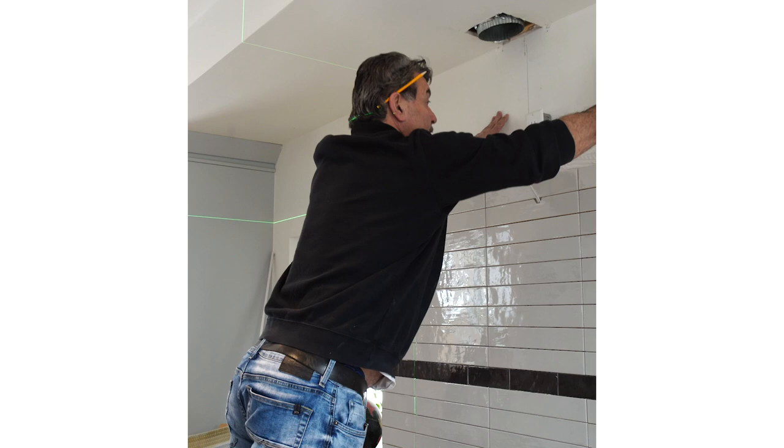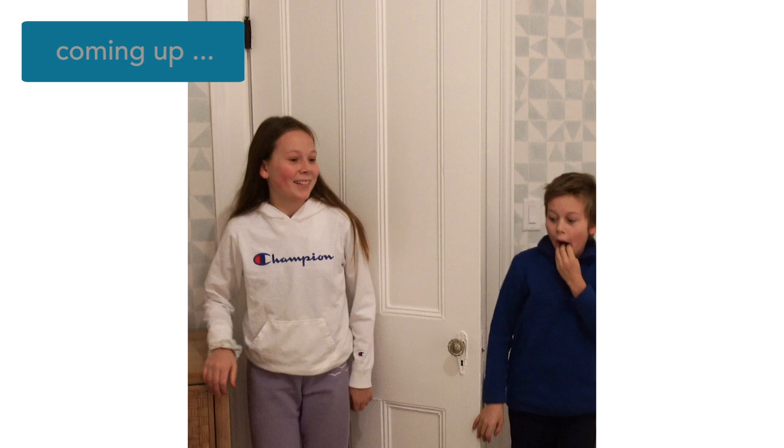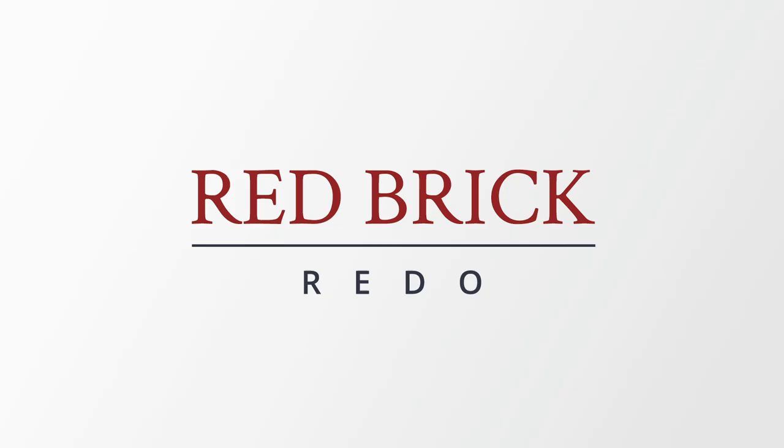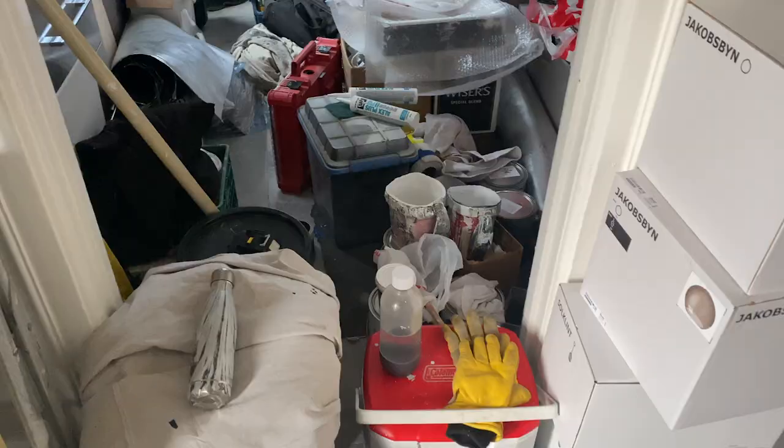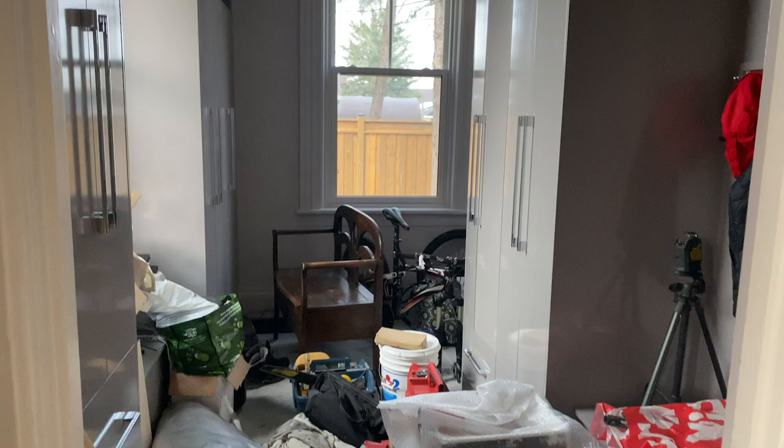We are still trying to pull off a Christmas miracle. Do come in, please do come in, because we've had so many deliveries. The mud room is a total disaster right now. Let's look at the living room.